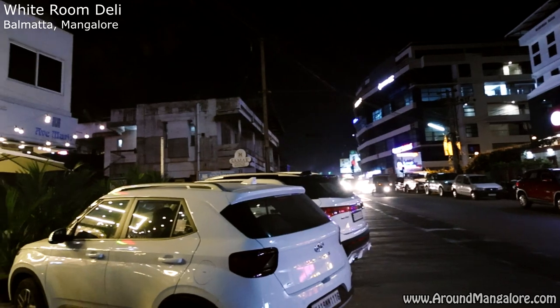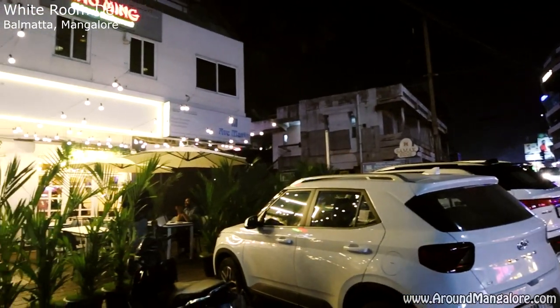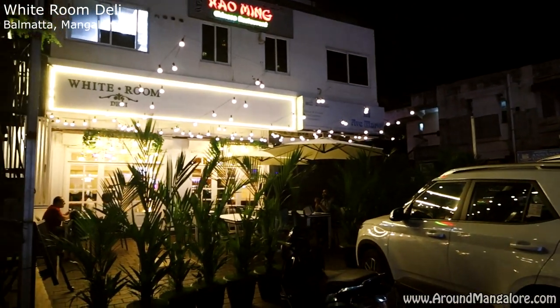Good Evening Mangalore! My name is Jeet and welcome to White Room Deli. This cafe is located at Balmata, Mangalore, and it is one of the most happening and most premium cafes over the past year. So why don't I take you all inside White Room Deli and show you all what we've got on the inside?